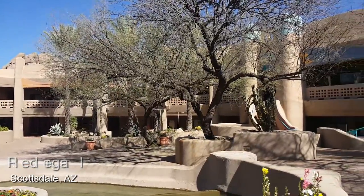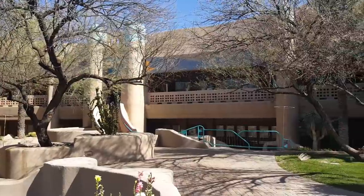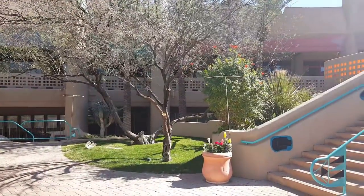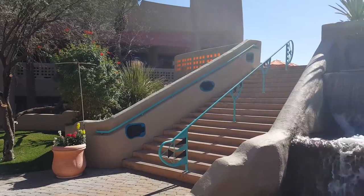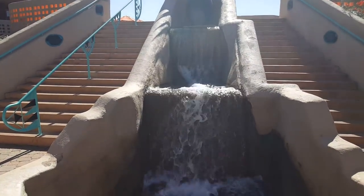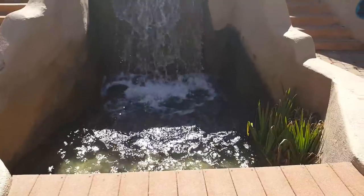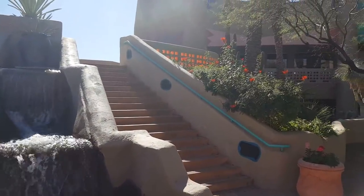I recently did a video on this place, and I had a request from a viewer to maybe put together a video with just no music and just the sound of some of the fountains at some of the different malls I've been to. I figured I would do that and also take this as a quick opportunity to do a quick channel update. What you're seeing here is a lot of unused footage from some of the places I've been of these fountains.